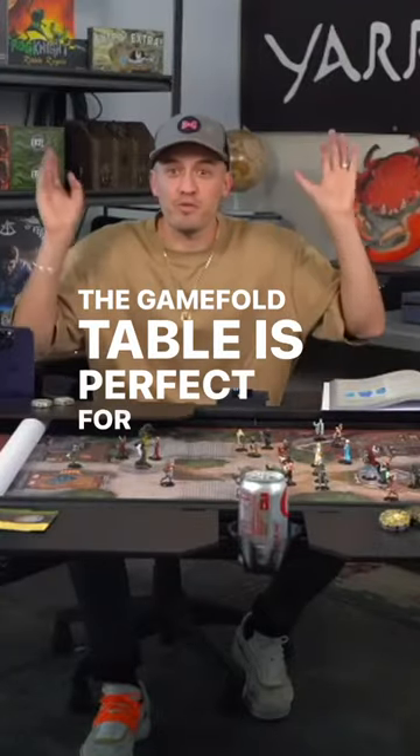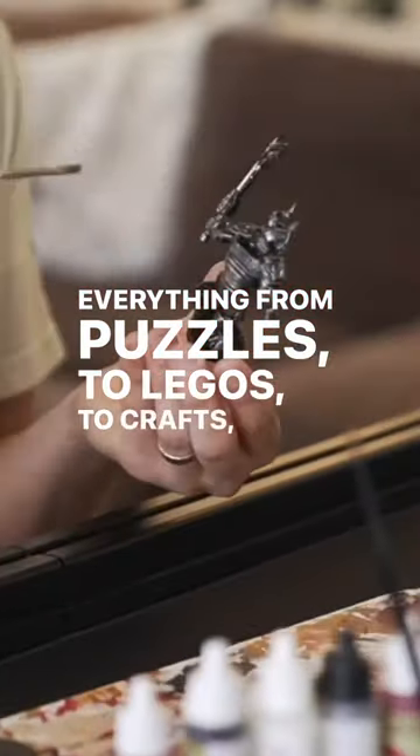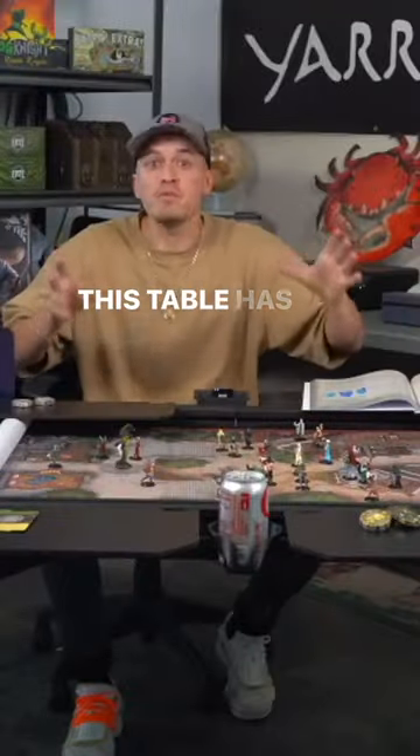The Game Fold table is perfect for a variety of activities — everything from puzzles, to Legos, to crafts, to poker night, RPGs, board games. This table has got you covered.